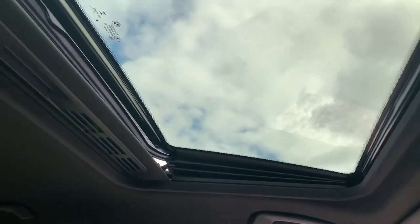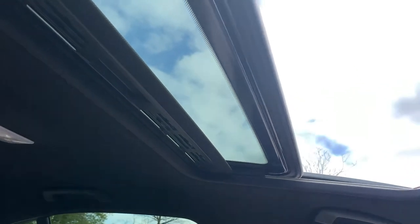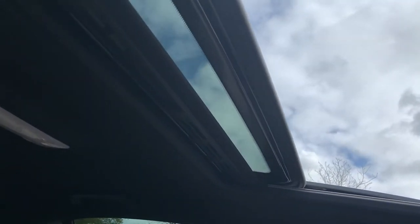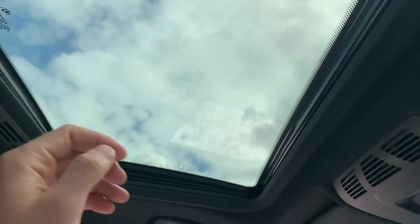On the roof we have a sunroof which works just as you would expect it to, as you can see it operates just as it should.